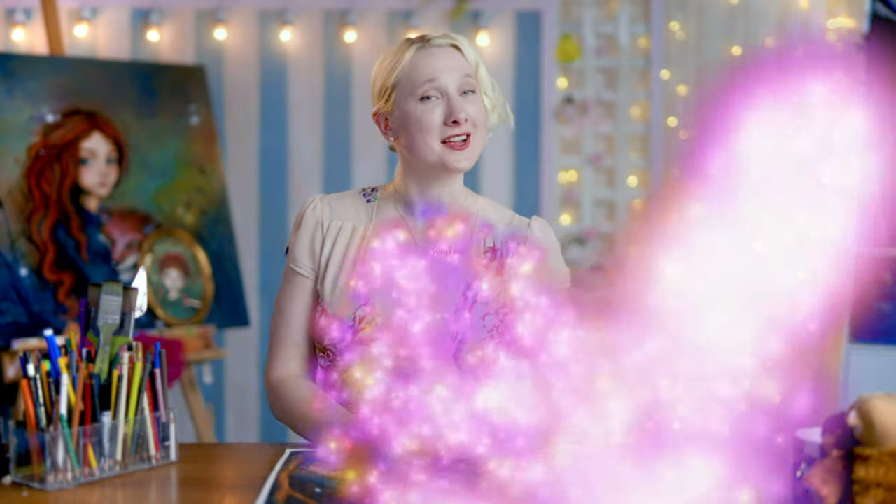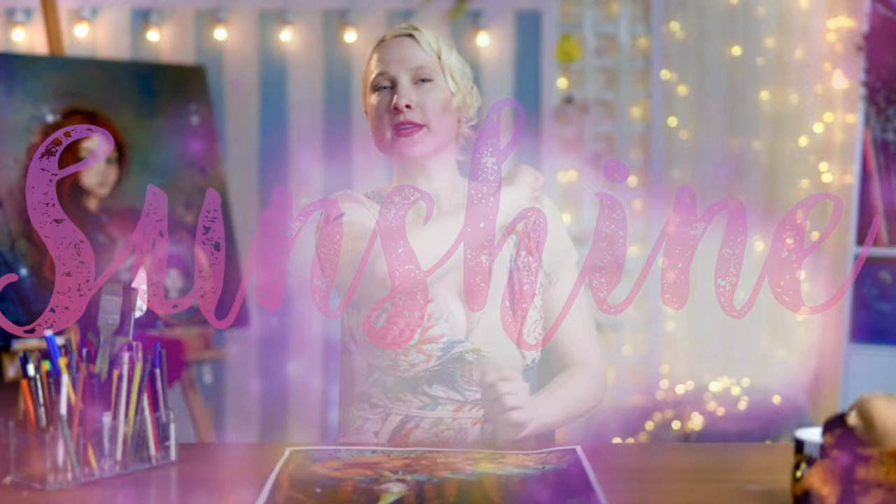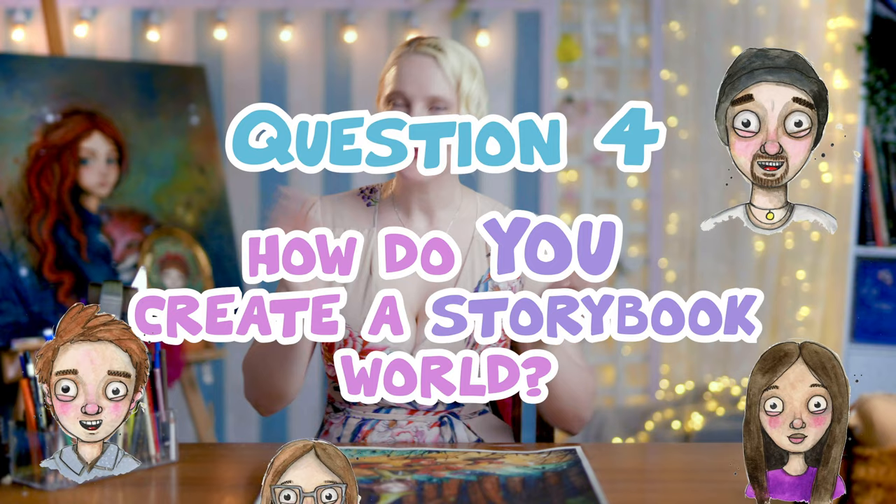Hello everybody, it's Sunshine and welcome once more to my studio. Today we are jumping straight back into our six authors, six questions series. We are up to episode four, which is all about creating a storybook world. I'm very excited for this episode and I can't wait to hear what our authors have to say. So without any further ado, let me introduce you to our wonderful band of authors.